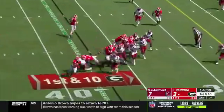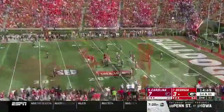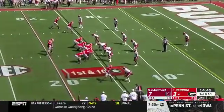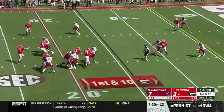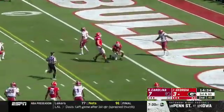D'Andre Swift gets outside and is brought down. Then the sidearm fit — side arms one inside the five-yard line on the play-fake.